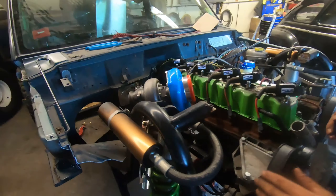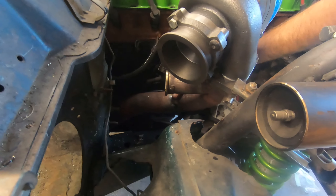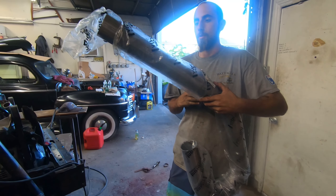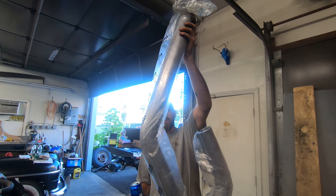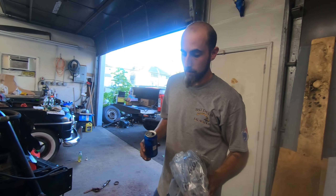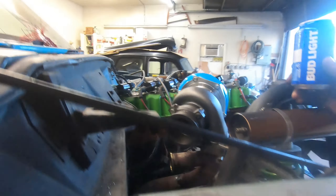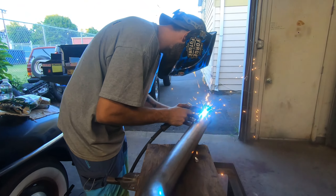We've got it tacked in place and we clocked the turbo how we wanted it — just gave it a couple tacks to hold it. Now it's time for my favorite part: welding. Nice little three-inch J-U from Vibrant Performance — best thing to buy if you're trying to make your own exhaust. You get 45s, 90s, and a nice long straight section, makes making your own pipework very easy. My plan is to come out here with a 45, fender dump.